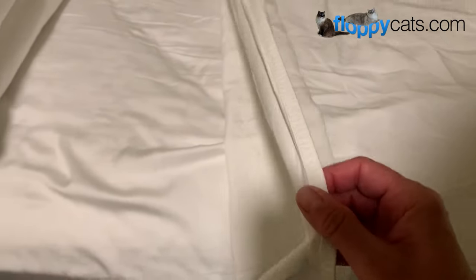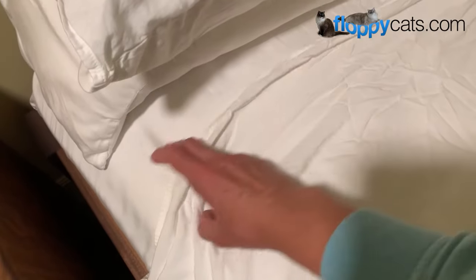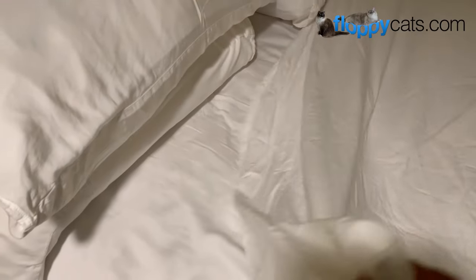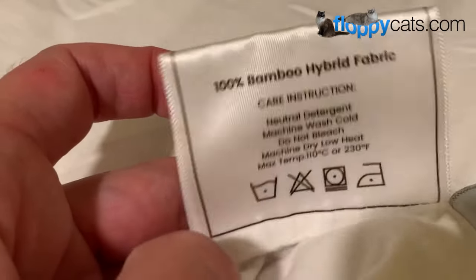The other thing I'm not that crazy about with these sheets is that they have this little thin line at the top. I'm used to sheets having a thick border, but it's fine — it's not that big of a deal, especially because it's usually covered. But if you're a person who likes that big thick border, that's something you'd want to consider. You could also just get the fitted sheet and not worry about the flat sheet if you have a duvet like I do. They're 100% bamboo hybrid fabric — neutral detergent, machine wash cold, do not bleach, machine dry on low heat.